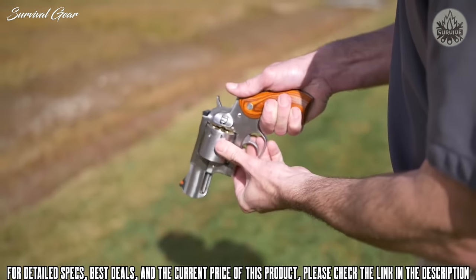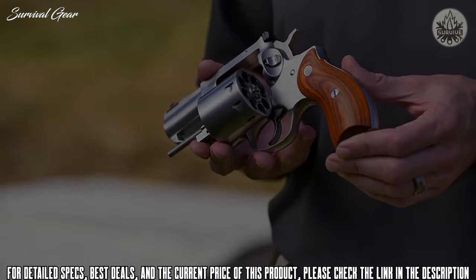The outside diameter of the cylinder remains the same, so it still fits in a standard Red Hawk holster.